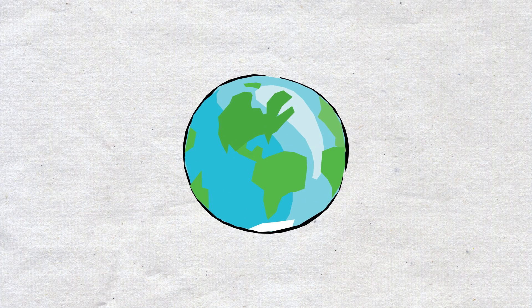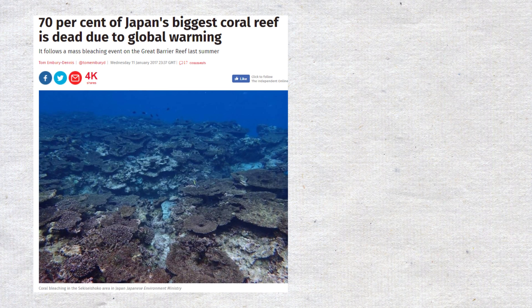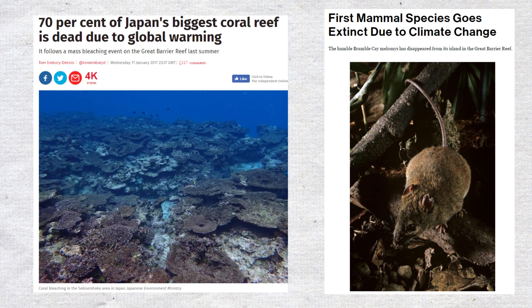Whereas the previous extinction events were caused primarily by volcanic activity and asteroid impacts, our current era has seen a dramatic increase in individual species' extinctions between 10 and 100 times faster than normal, caused predominantly by human activity affecting the global climate.